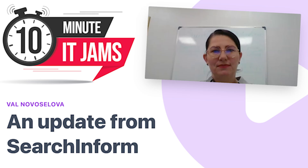Today on 10 Minute IT Jams, we're joined by Val Novosola, who's the global leading product development manager at SearchInform. Val joins us today to discuss new trends in the information security space and how SearchInform is adapting to some of the new trends we're seeing. Thanks for coming along today, Val, and welcome to the jam. Thanks for having me here. Let's start off by discussing what the main trends are in information security. What do you think the main trends are, in your opinion?